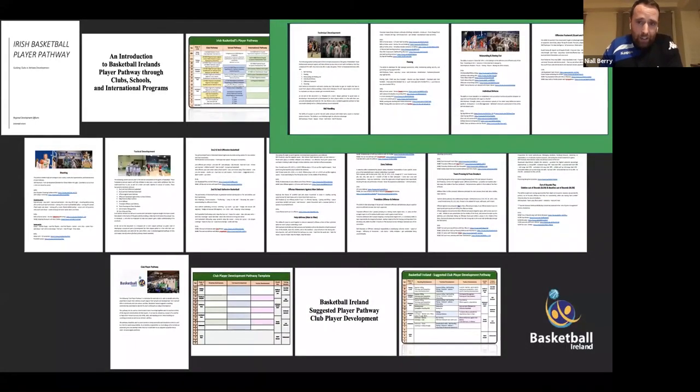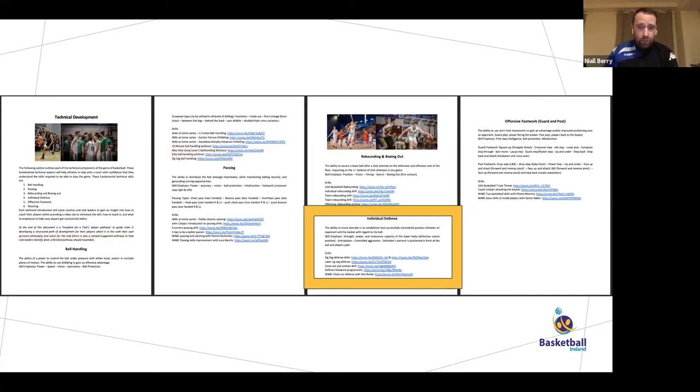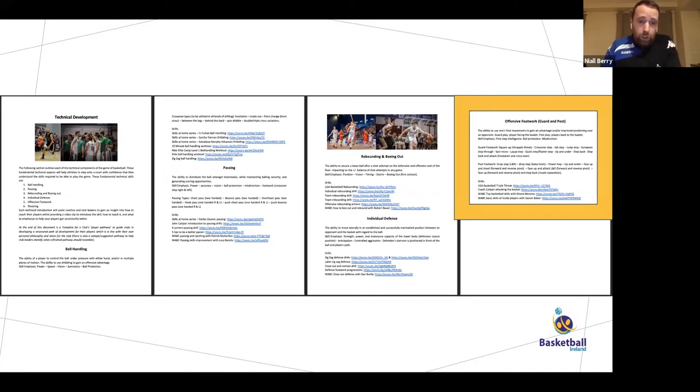The second section of the document is the tactical breakdown, broken into six components — really five, since shooting is standalone. The first five are ball handling, passing, rebounding, boxing out and individual defense, and offensive footwork as a guard or post. The document includes videos giving an introduction to how to coach each of those skills — some are longer WABC videos, others are short tutorial videos including Basketball Ireland's at-home skills development series launched during the first lockdown. This gives everybody a starting point for understanding the technical components of the game.